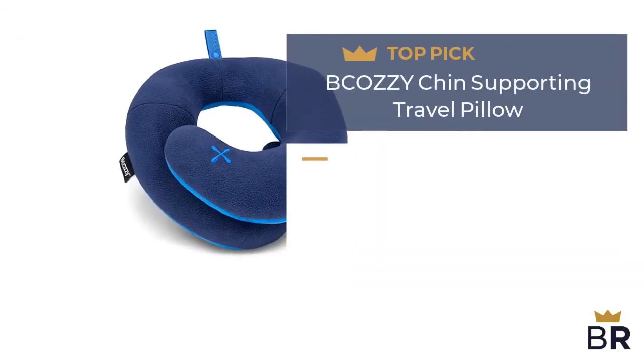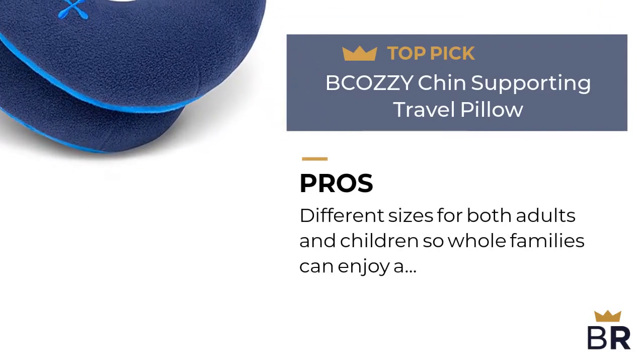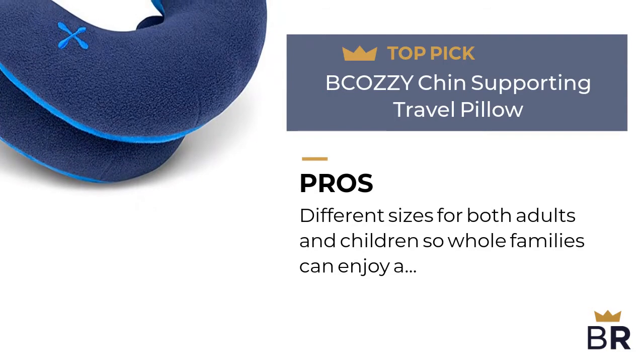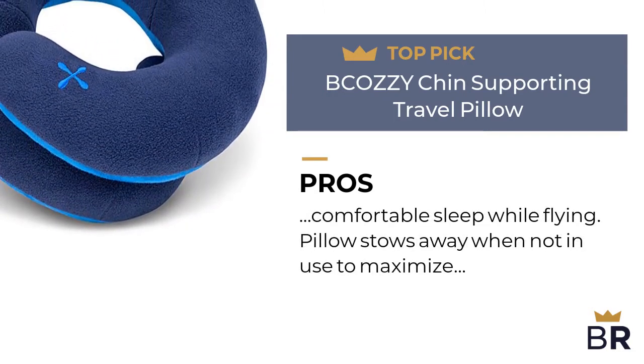The next travel pillow by Bkazi is our third top pick. Here are the pros. Different sizes for both adults and children so whole families can enjoy a comfortable sleep while flying. The pillow stows away when not in use to maximize limited room on an airplane.